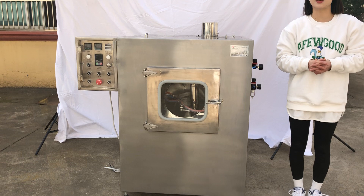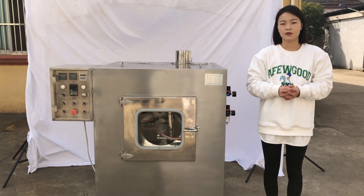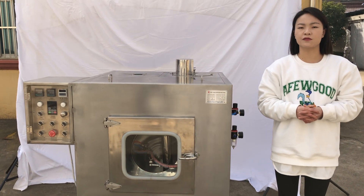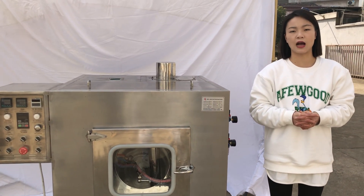The capacity of this machine is 8 to 50 kg per batch. For more information, please visit our Alibaba shop — just search Curry Machinery on Alibaba.